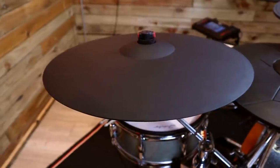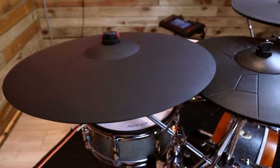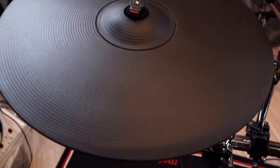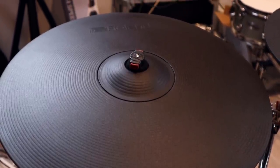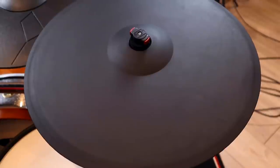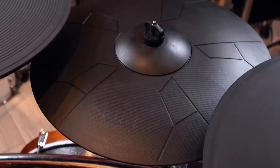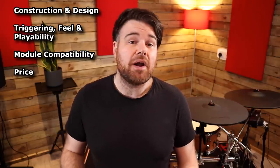Hey, welcome back to the Edrum Workshop. I'm Luke and today I'm going to be pitting four 18-inch electronic ride cymbal pads against each other to help you work out which is the best 18-inch ride cymbal for you. I've got the Roland CY18DR, commonly referred to as the Roland Digital Ride, the ATV ADC18, the Lemon 18-inch ride cymbal, and the Gaver CP18. I'm going to measure each of these by these critical categories: construction and design, triggering feel and playability, module compatibility and price, and I'll also throw in a volume and stick noise comparison at the end.